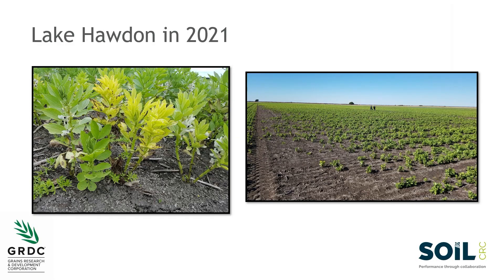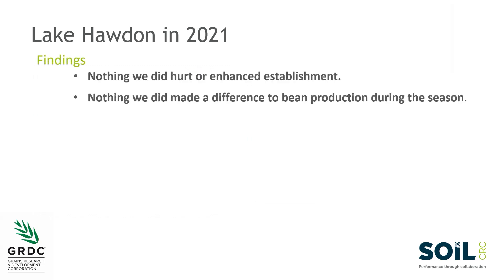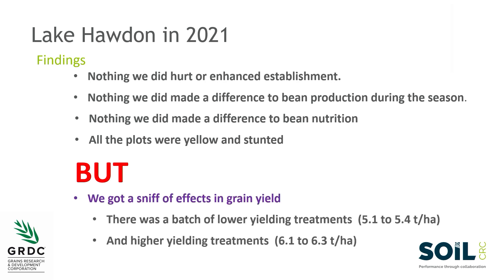Down in the southeast we're trying to address iron and manganese deficiency in a high-value crop — broad beans exported to Egypt at high prices. When we started last year it was probably the first trace element research done in that district for 40-odd years. We started by applying trace elements early, including as a seed coating. We had all the yellowing in the trial which was promising, but as the season progressed nothing we did made a difference and we had a uniformity of yellow stunted broad beans across the trial. However at harvest, where we'd applied trace elements we got six tonnes compared to five tonnes in the untreated plots — a clear indication of progress.